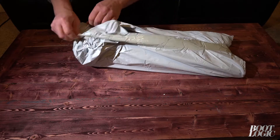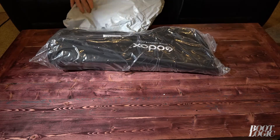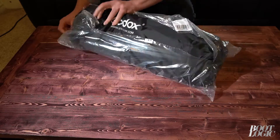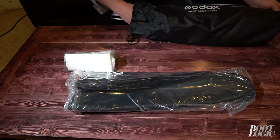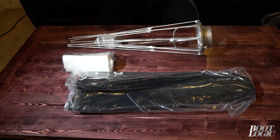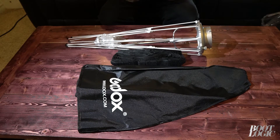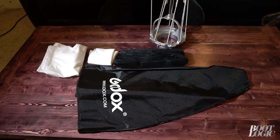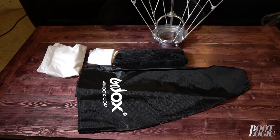We're also going to be unboxing the Godox SB-UE 80cm honeycomb umbrella softbox. I'm going to be using the Godox and the Godox bug cap.